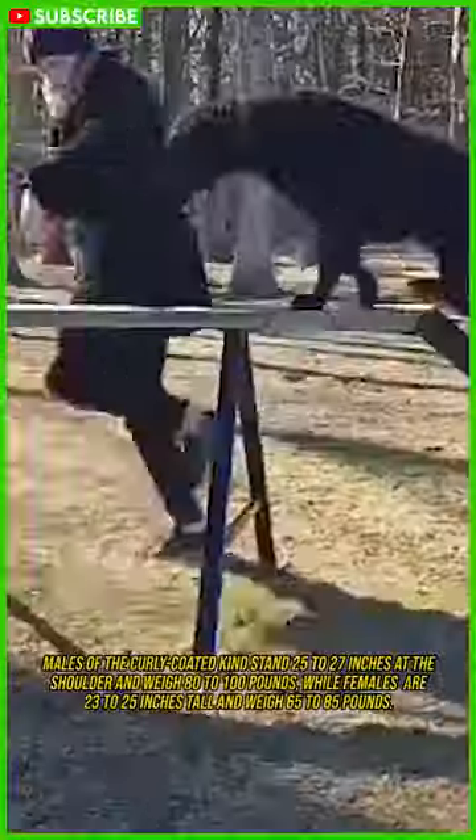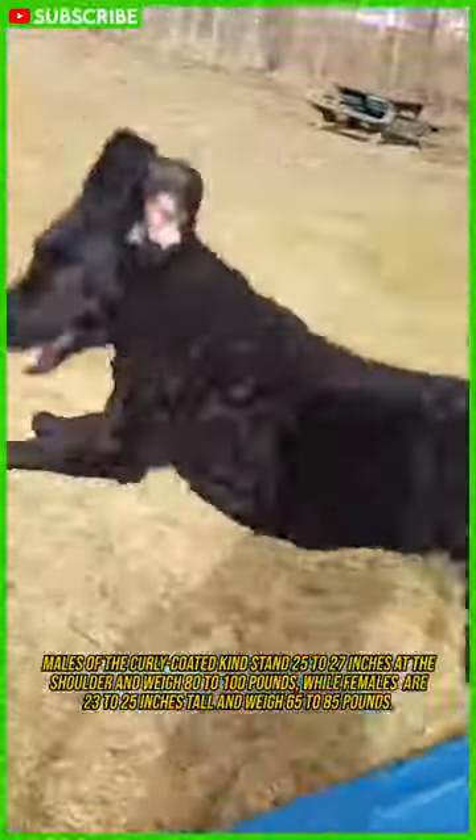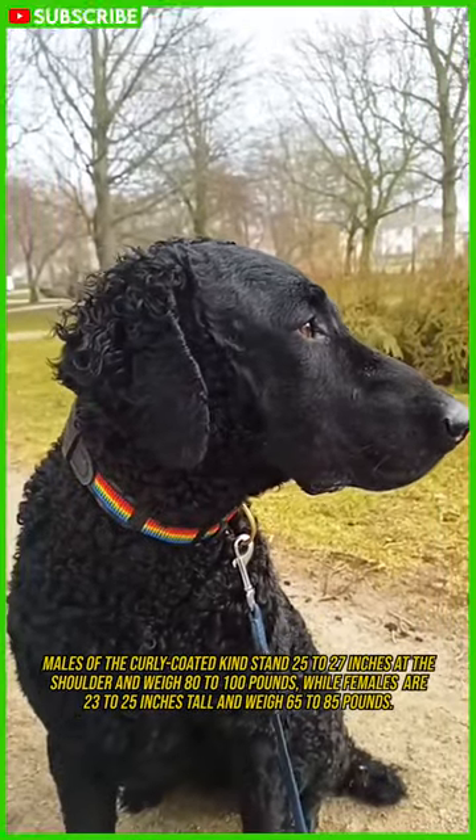Males of the curly-coated kind stand 25 to 27 inches at the shoulder and weigh 80 to 100 pounds, while females are 23 to 25 inches tall and weigh 65 to 85 pounds.